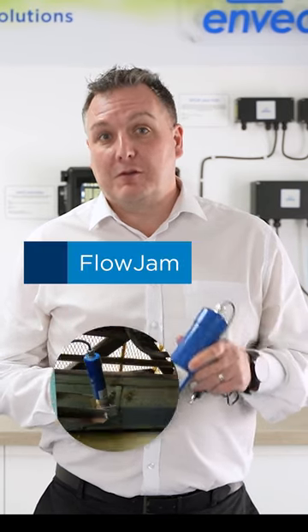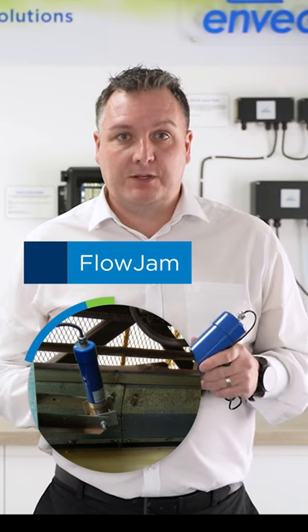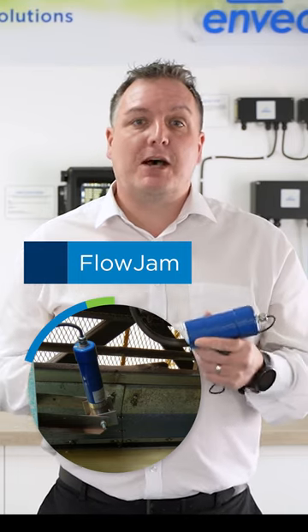For flow and no flow within an asphalt plant we use our Flow Jam products. These are using microwave technology, they are easily installed on a conveyor belt and do not have to be in contact with the material that it's measuring. The main benefit of these products is you can identify in real time if the material is flowing from one part of the plant to another or whether it has stopped due to a blockage.